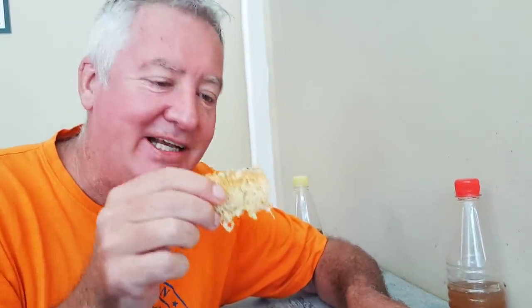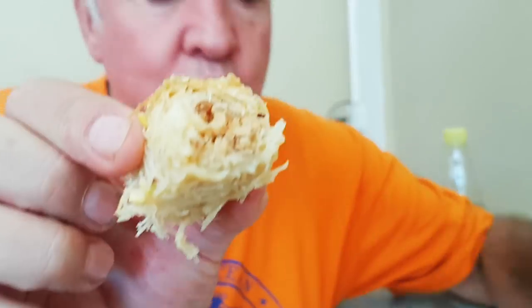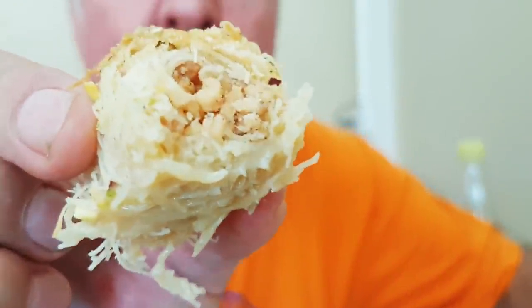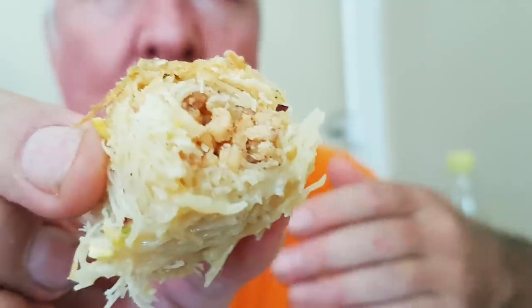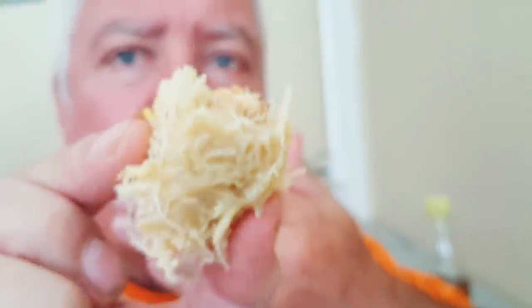I'm going to try the peanut and vermicelli one. It's like soft - oh, that is so soft! There's syrup at the bottom. It's sweet but not overly sweet. It is so good.